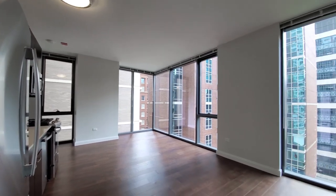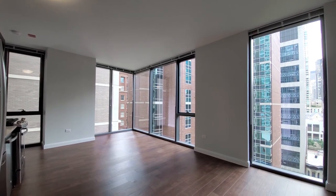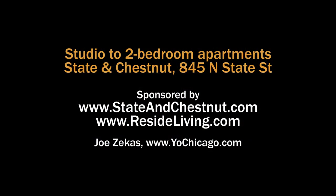Terrific location, wide variety of apartment layouts — put State and Chestnut on your must-visit list. Head to the building's website to see floor plans and near real-time rent and availability info.